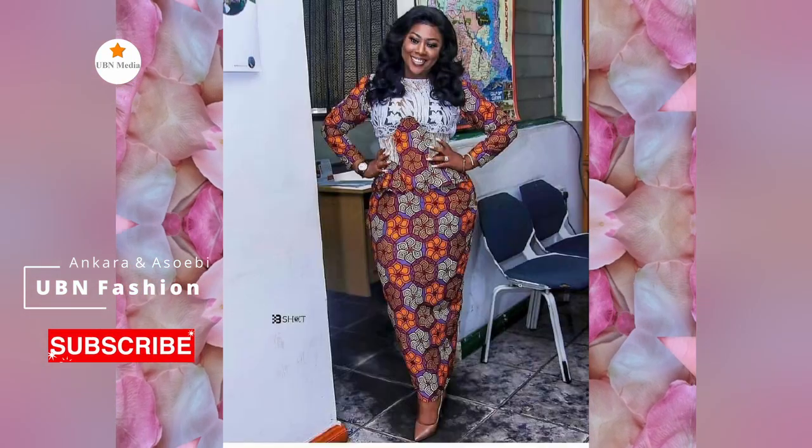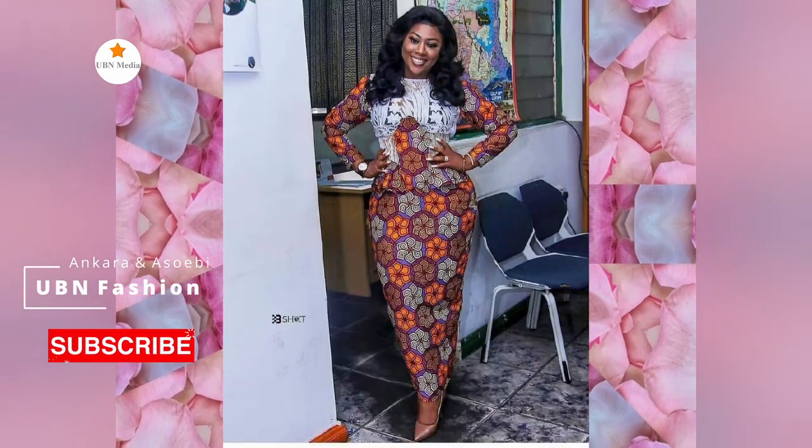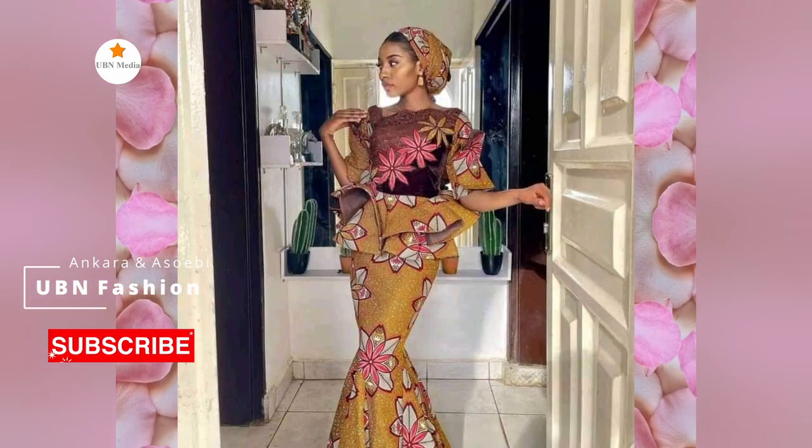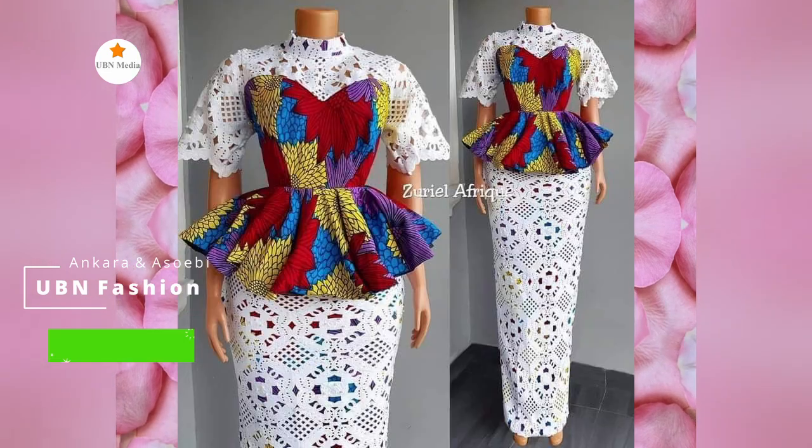For more latest Ankara fashion designs, kindly don't forget to subscribe to our channel and also like, share, and comment. See you again in our next video. Have a good day.